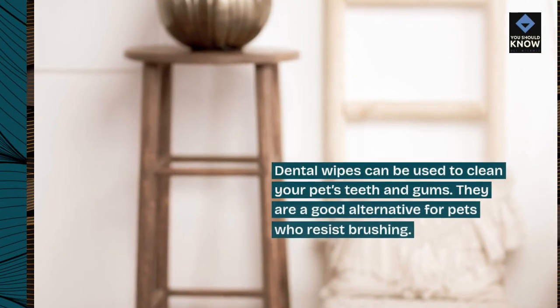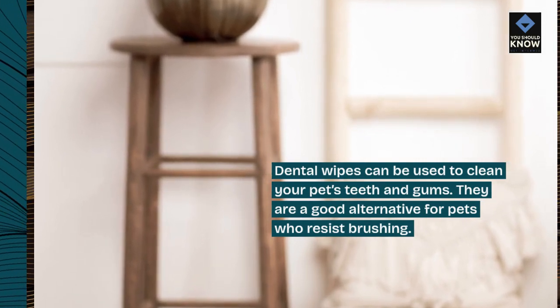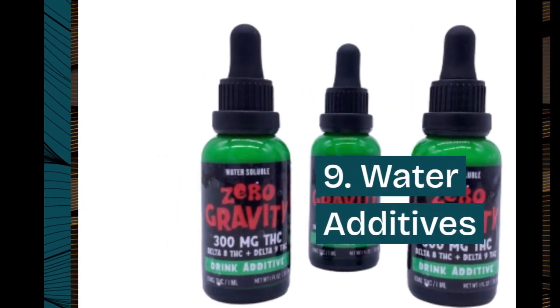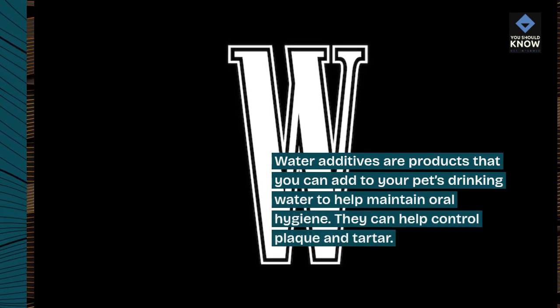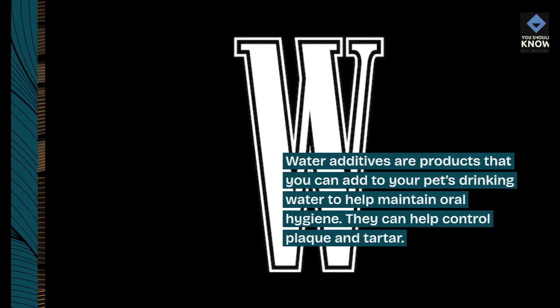8. Dental wipes. Dental wipes can be used to clean your pet's teeth and gums. They are a good alternative for pets who resist brushing. 9. Water additives. Water additives are products that you can add to your pet's drinking water to help maintain oral hygiene. They can help control plaque and tartar.